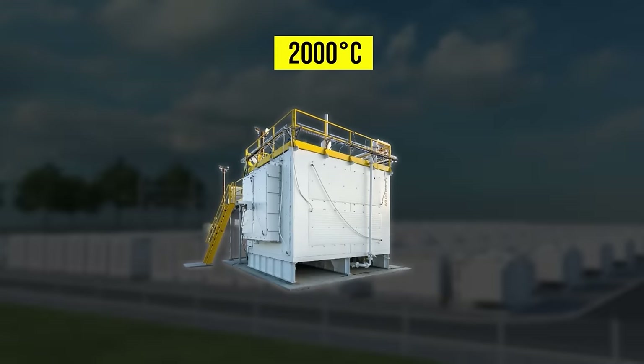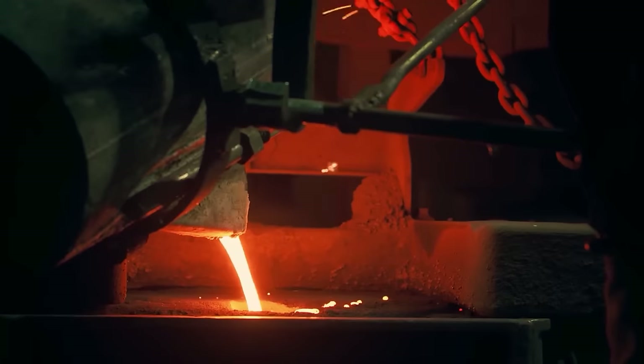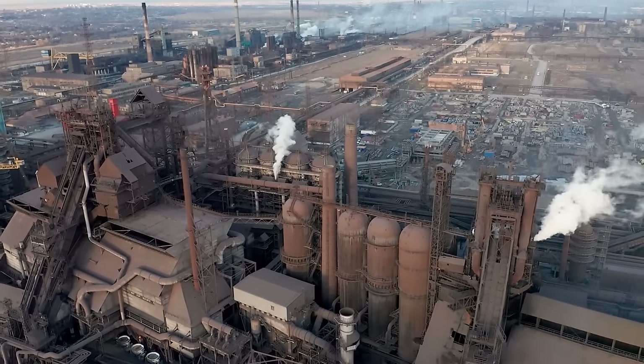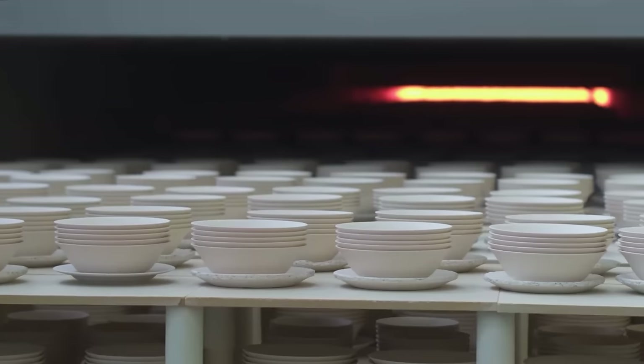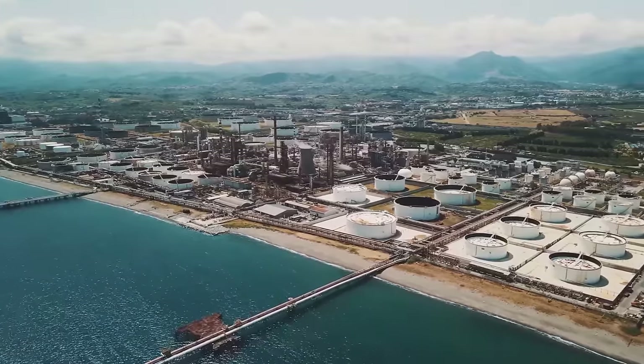Antora's batteries sit at over 2,000 degrees Celsius — that's a third of the temperature of the surface of the sun, and hot enough to melt steel. The temperatures that the battery can deliver are over 1,500 degrees Celsius, which is precisely what processes like steel treatment, glassmaking, and advanced ceramic engineering need, and up until recently have only been able to get from fossil fuels.